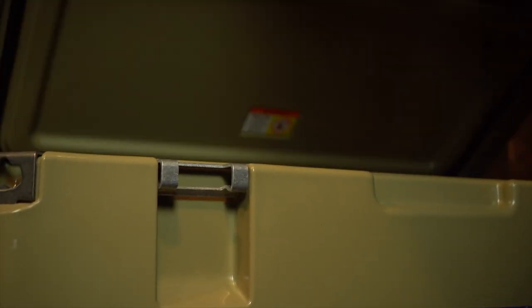The freezer-grade gasket, tough rubber T-handle latches, and R12 insulation will hold your ice up to 13 days of regular use.